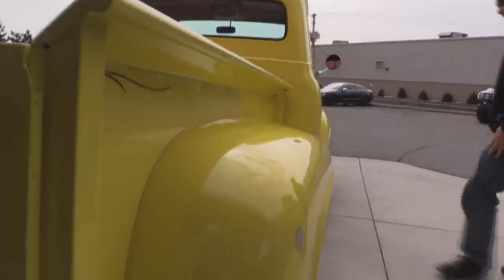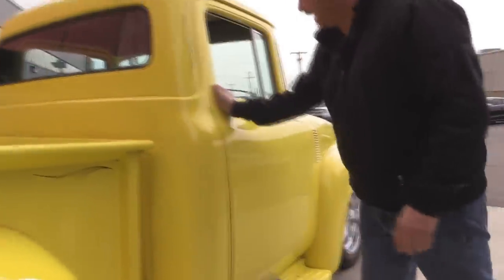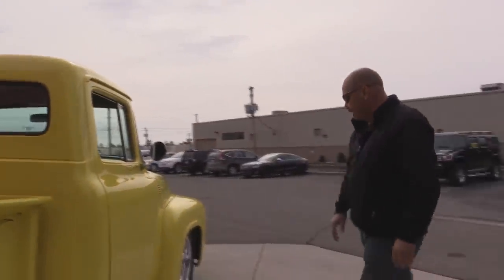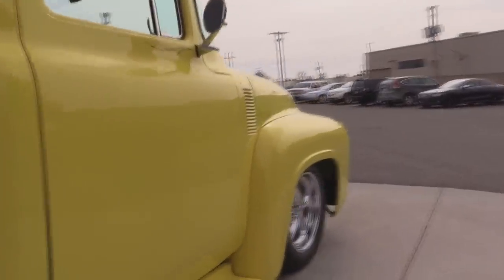Now look down the side of the truck — look how nice and straight she is. We've got a little secret switch here for popping the door, just in case you forget and lock that key fob inside. That's a nice feature. Look down the side of it; she is just as beautiful as can be. I love this truck.